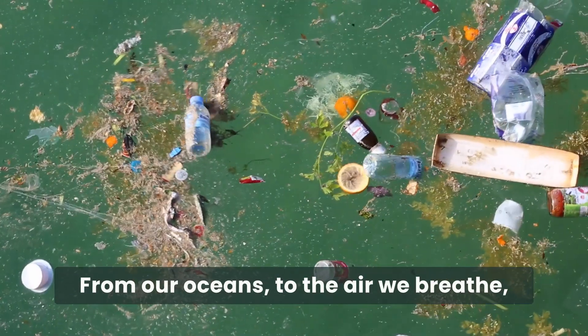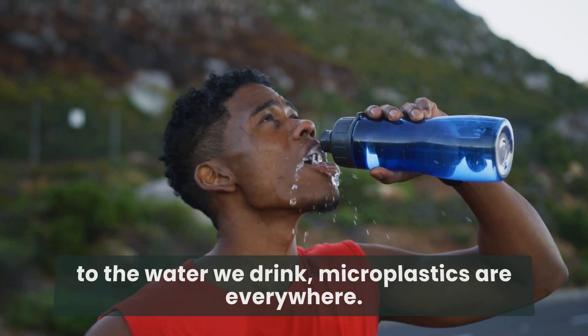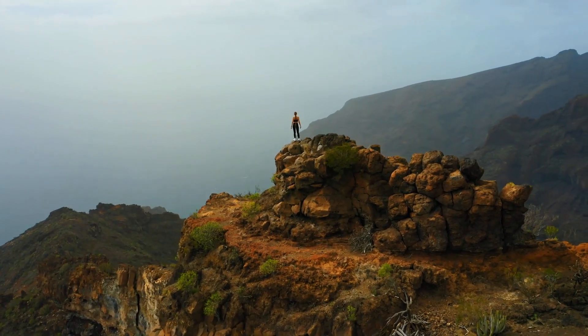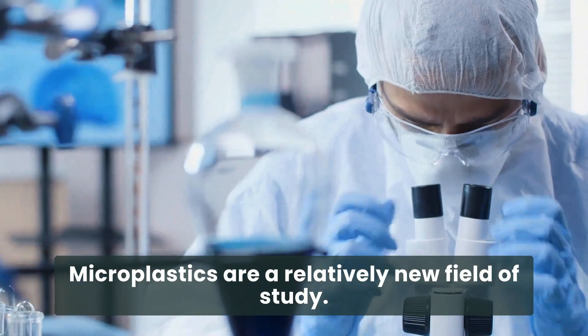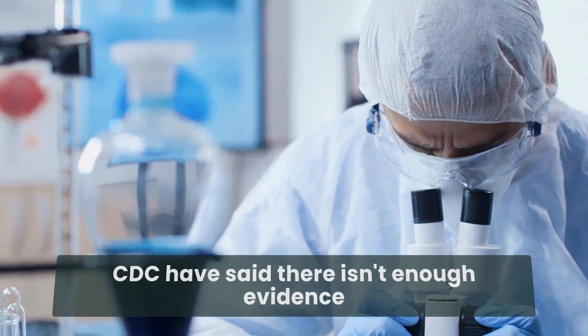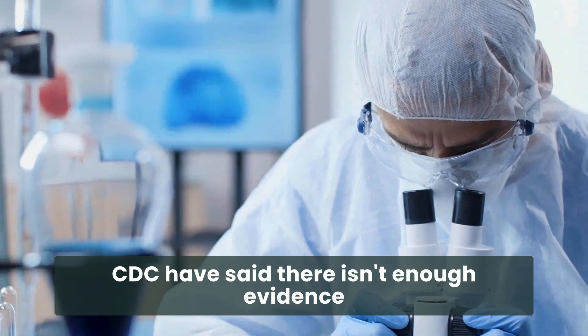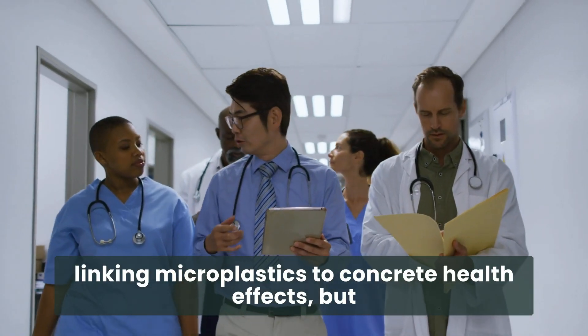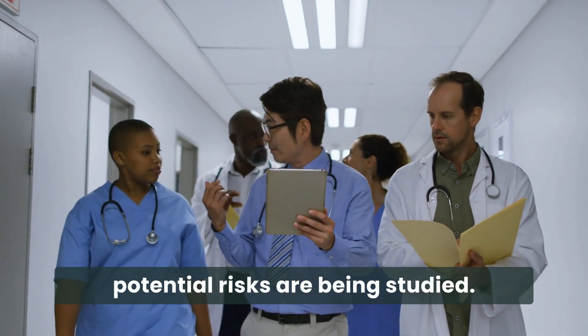From our oceans, to the air we breathe, to the water we drink, microplastics are everywhere. Microplastics are a relatively new field of study. Both the World Health Organization and the CDC have said there isn't enough evidence linking microplastics to concrete health effects, but potential risks are being studied.